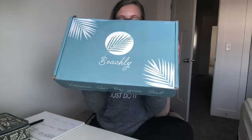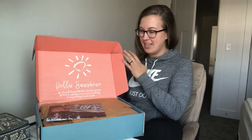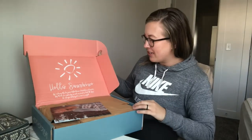Hey guys, I just got my very first Beachly box and I thought I would open it with you guys. This is a beach-themed box — they send apparel, home decor, beauty products, tons of stuff. If you know anything about me, you know I love the beach. We just moved away from the beach and will probably end up back there, but I'm missing it so much. Especially with it being winter right now, I am just longing for the beach. So hopefully this helps. This is the winter box and I wanted to show you guys what it looks like.